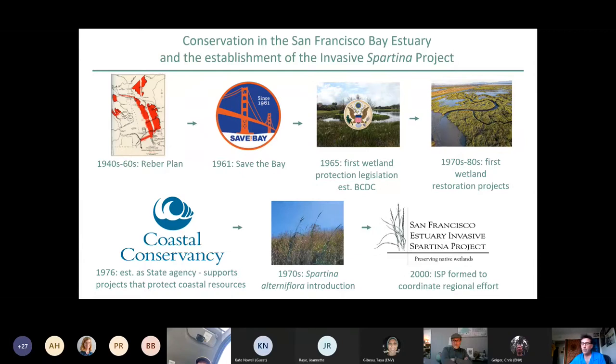In the 1970s to 1980s, the first wetland restoration projects started to take hold in the bay with the desire to reverse this loss of tidal wetlands. The South Bay Salt Ponds project started in the 1970s to restore 15,000 acres of salt ponds. In 1976, the California State Coastal Conservancy — the state lead for the Bay's Spartina project — was established. Also in the 1970s, the Army Corps of Engineers introduced Spartina alterniflora, which started to spread and create a hybrid that became the main target of the Spartina project.